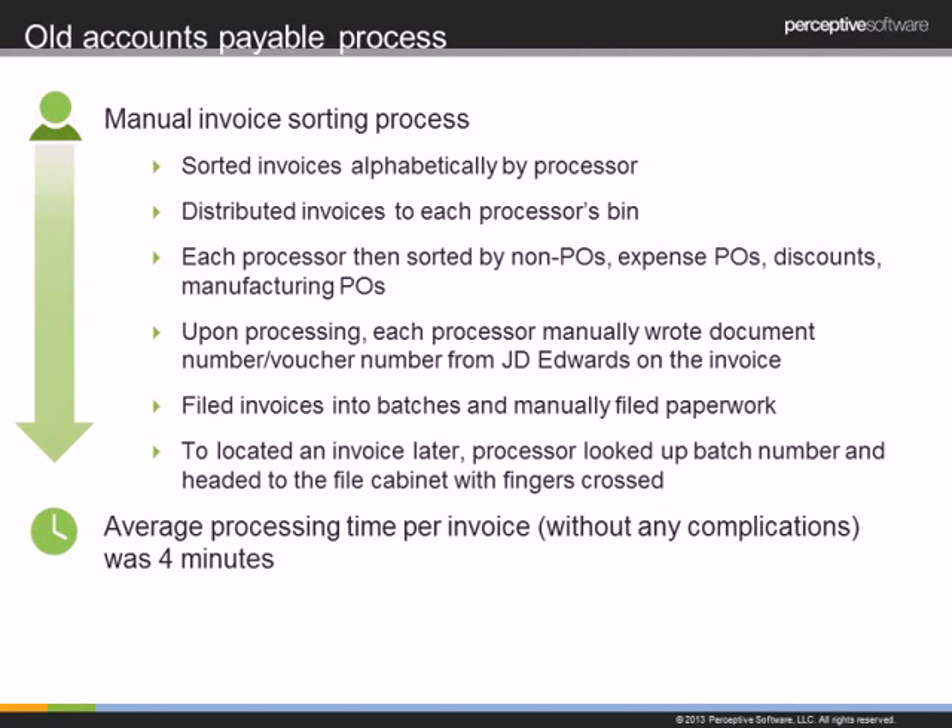With so many filing cabinets, if files were out of sorts, it was really hard to go back and find them. We figured our invoices took about four minutes on average to enter all the information into JD Edwards manually and process the invoice — and that's if we didn't have any complications. Many times there were no receipts in the system, so we'd have to set that invoice aside and start a new batch. Non-PO invoices required a very manual approval process, making the whole thing quite time-consuming.